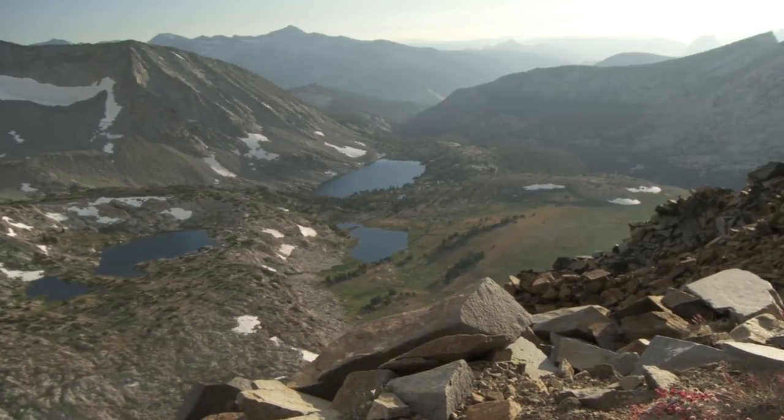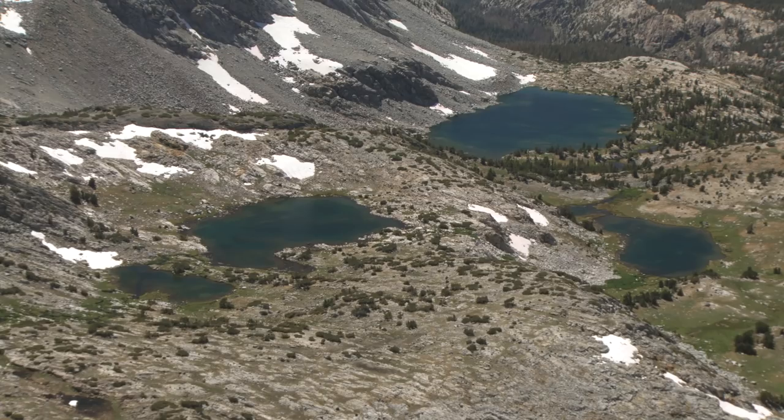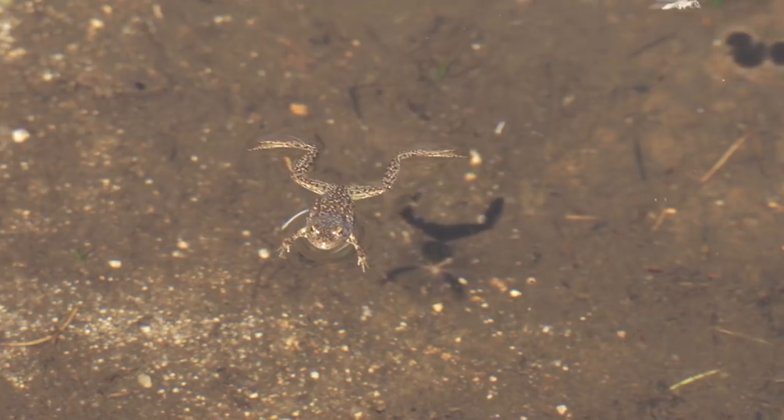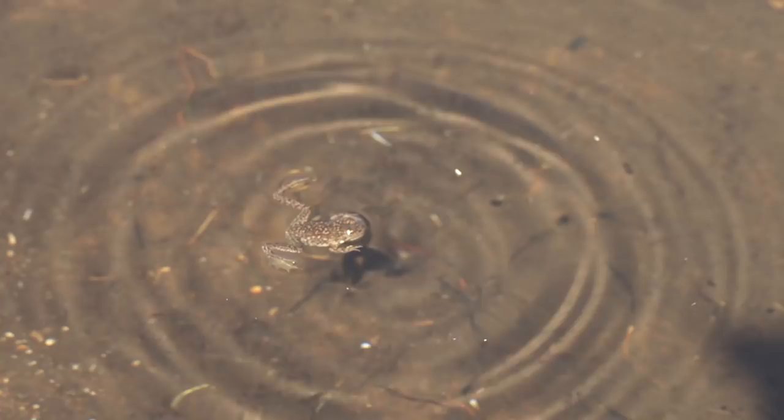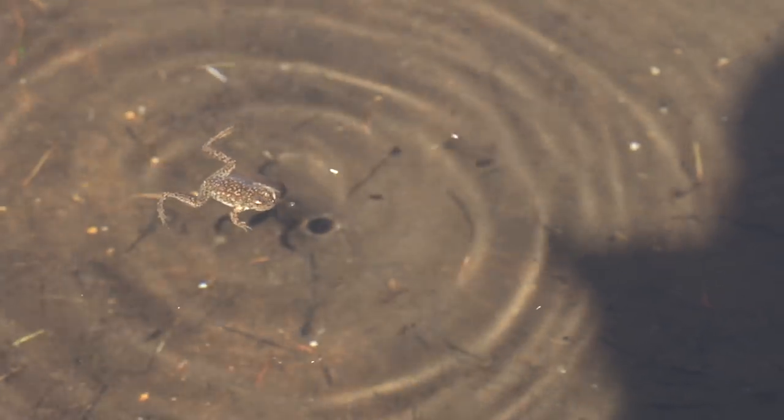In the Sierra Nevada, we've got 12,000 or so lakes. Almost all of them were naturally fishless. And instead of fish, you had mountain yellow-legged frogs as the top predator. And then with the introduction of fish, you changed all of that.